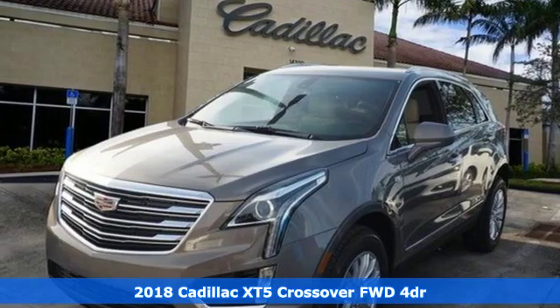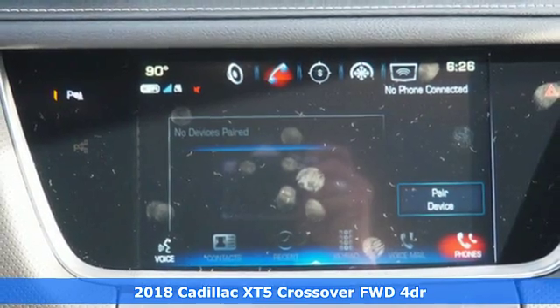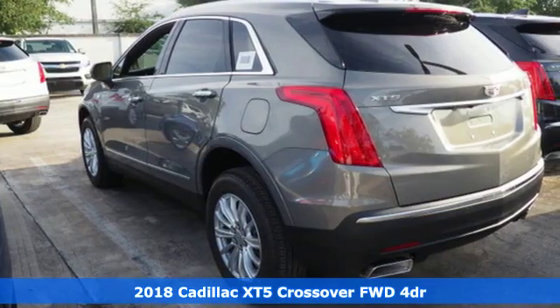It's a new 2018 Cadillac XT5 crossover. Cadillac, second to none. It boasts an impressive list of features like these.